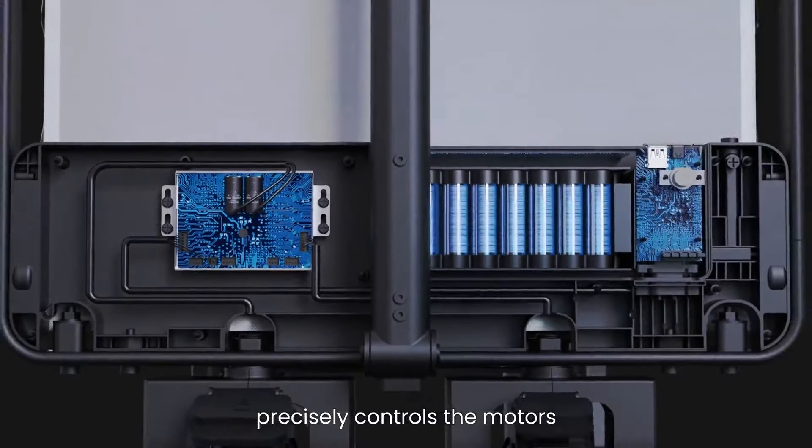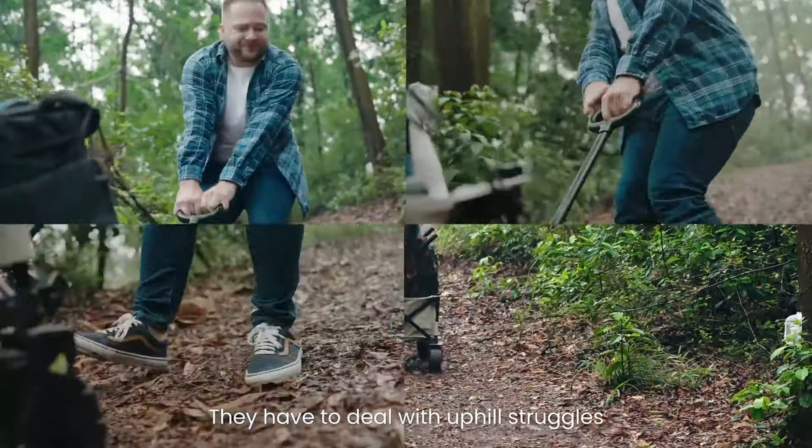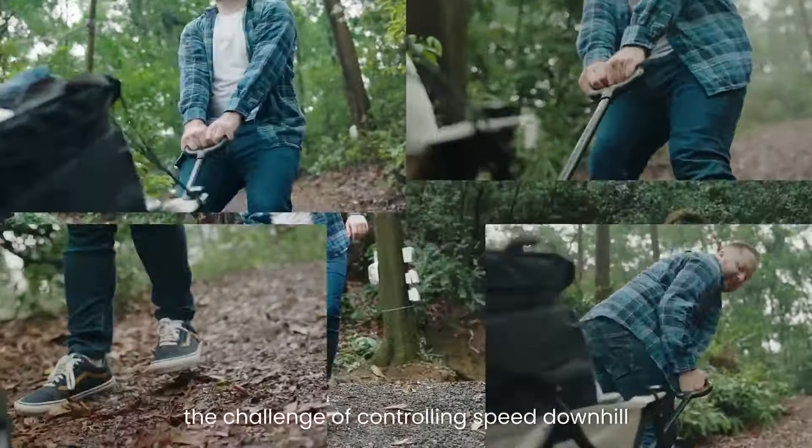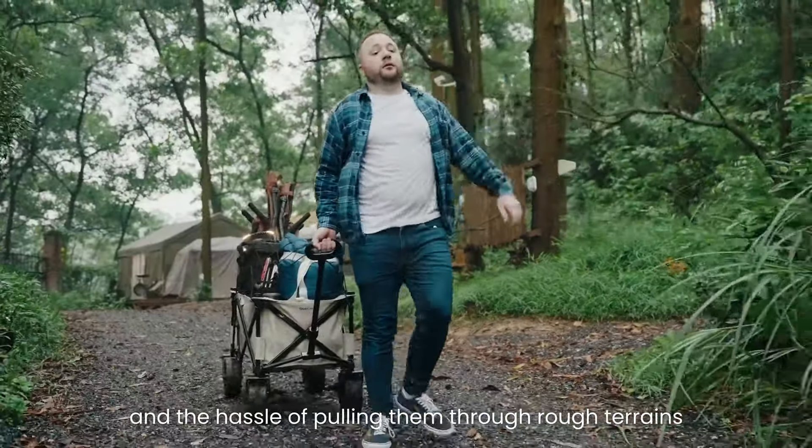My family is passionate about life. The kids love playing outdoors, yet these essentials are heavy. They have to deal with uphill struggles, the challenge of controlling speed downhill, and the hassle of pulling them through rough terrains.